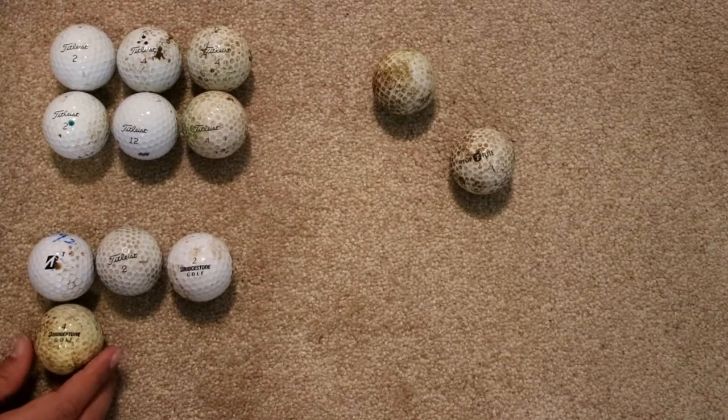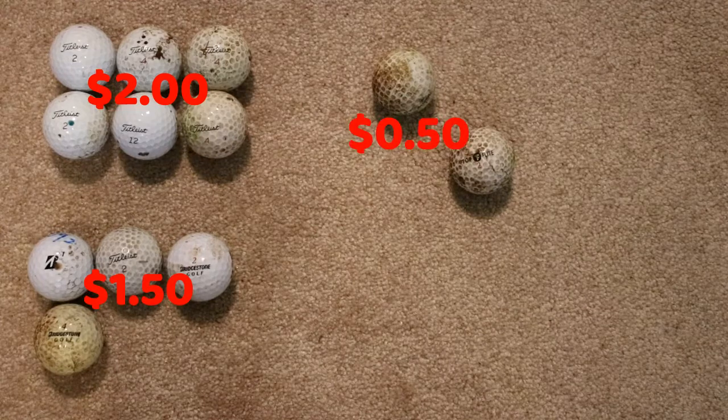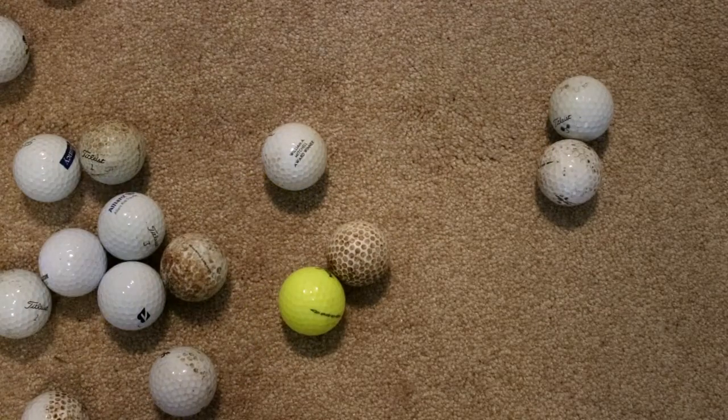In the end, I ended up with 12 golf balls: 6 titleist ones, 4 good others, and 2 bad ones, which rounds up to $19. I found no coloured golf balls in the end, which eventually made the difference.